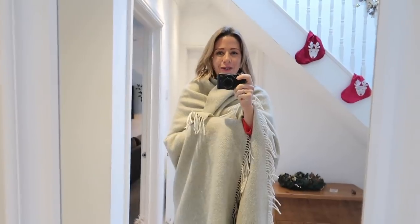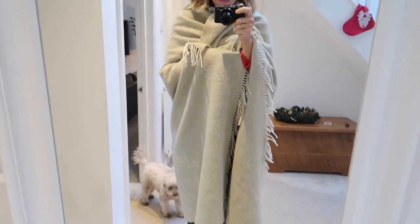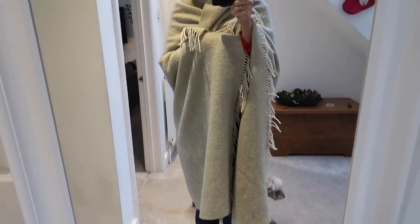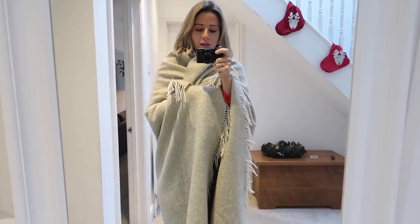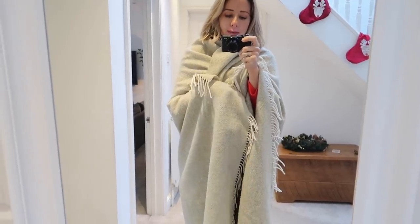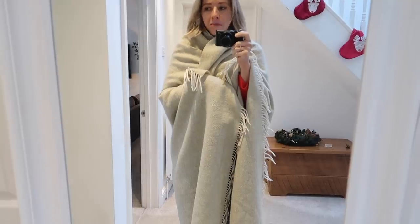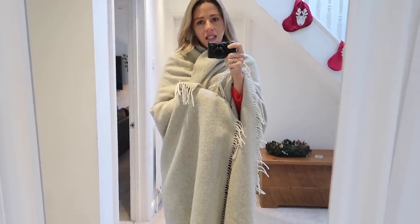This is a true representation of my house at the moment. I've just done the school run and it's 0.5 degrees outside, so I've come home and wrapped up in this blanket. I think this blanket is going to be what I'm wearing for about 95% of the day today.